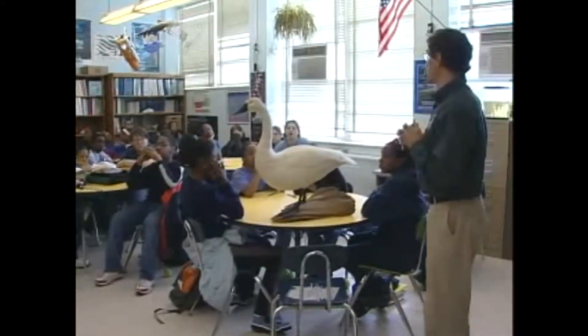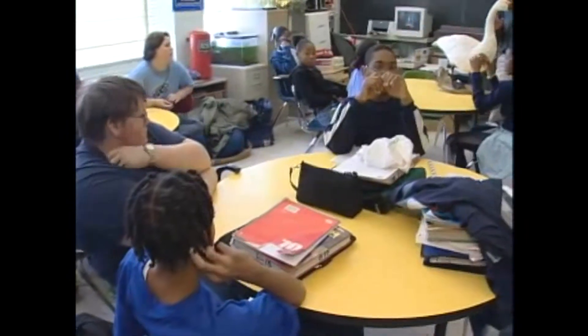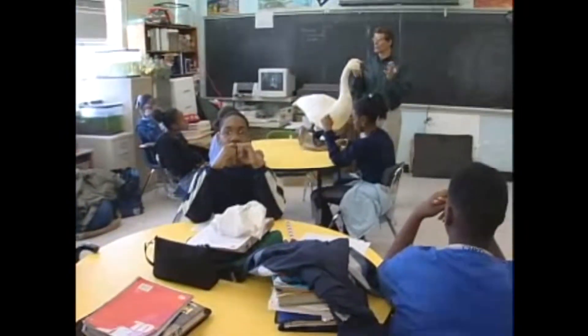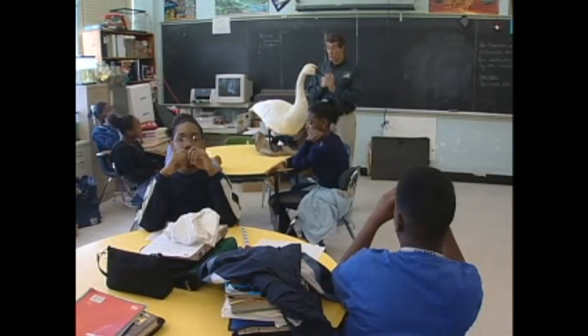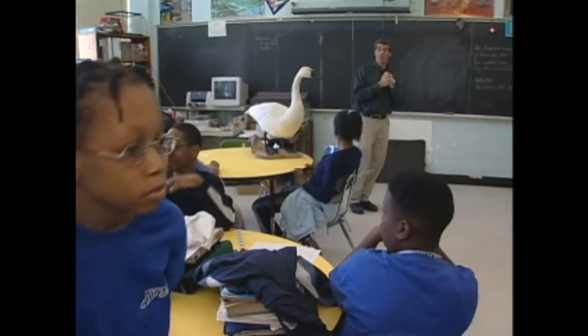Enough classroom instruction — now it's time to study some real live birds. We're going to go to our Hog Island Wildlife Management Area now. We've got some students that are going to come watch us and help us trap and catch some swans. We're going to look at the swans and put bands on them. Let's go catch some swans.